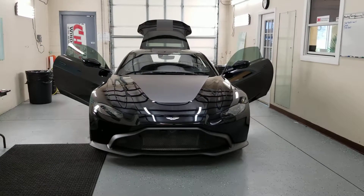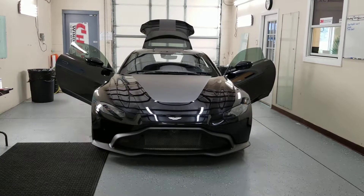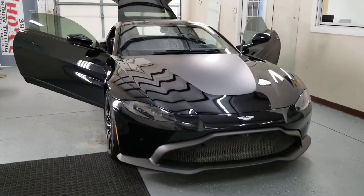Hi guys, this is Troy over at Choice Window Tinning on Narcoossee Road in Orlando. I just finished tinting this Aston Martin — it's a 2019. I installed Lumar IRX on here.